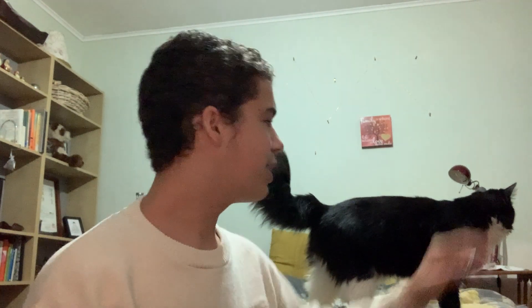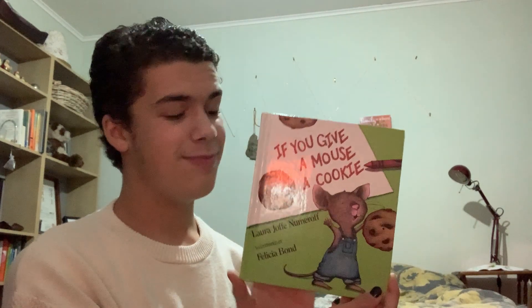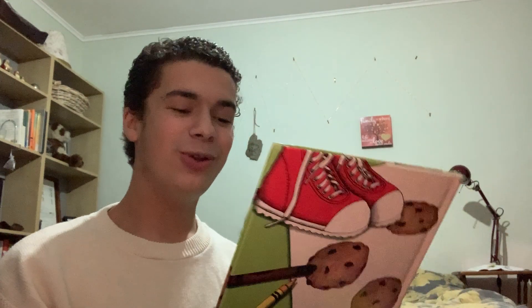Hi kindergarteners! So right now we're going to be reading another book, another story time. And this book, one that I'm sure you've all read before and heard of, it's called If You Give a Mouse a Cookie by Laura Numeroff, illustrated by Felicia Bond. Let's start. This is the cover.